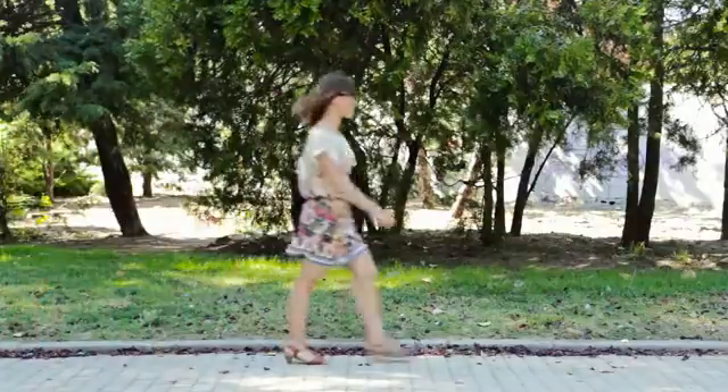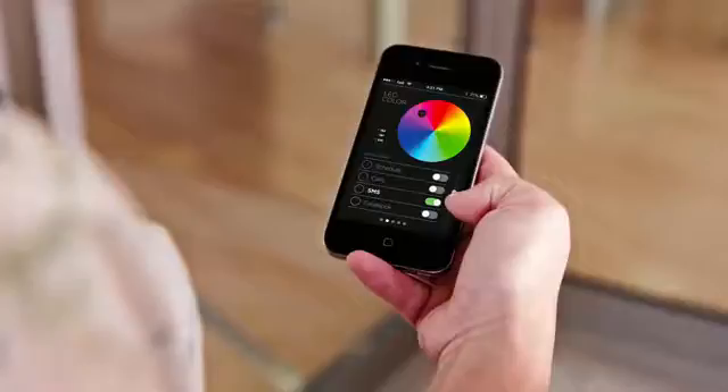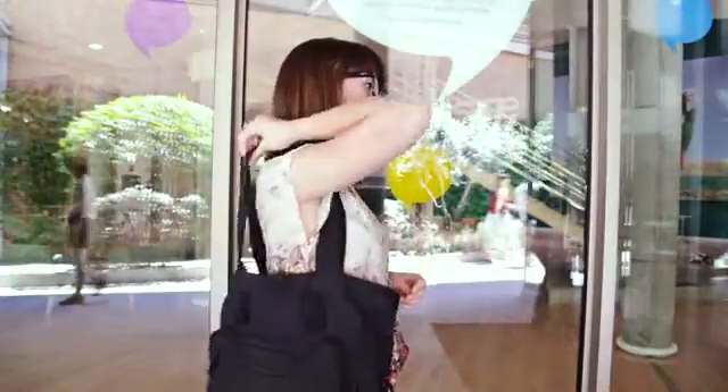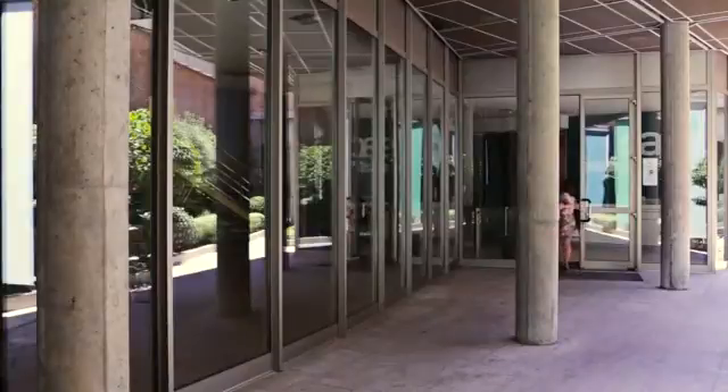Using the Ion app, you will be able to set the color and the intermittence of LED light inserted in the frame, which notify you of various occurrences. And you can choose whatever you wish to associate to each signal: calls, messages, emails, dates, social network updates — whatever you want.